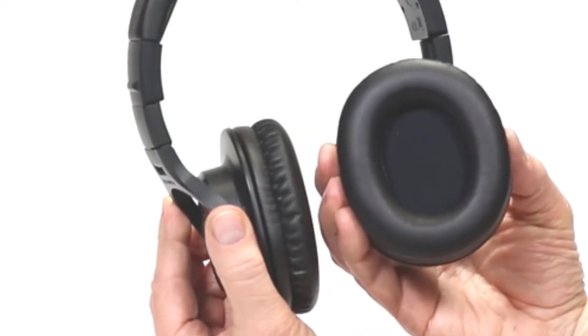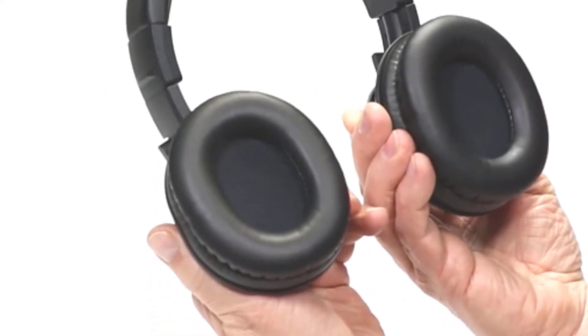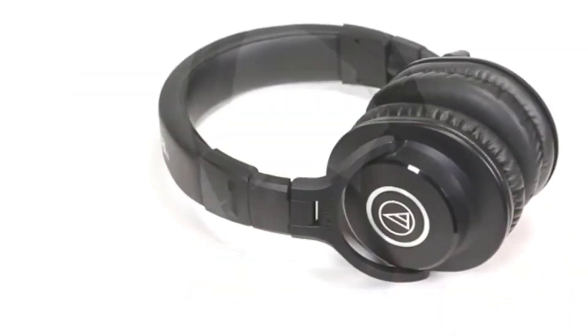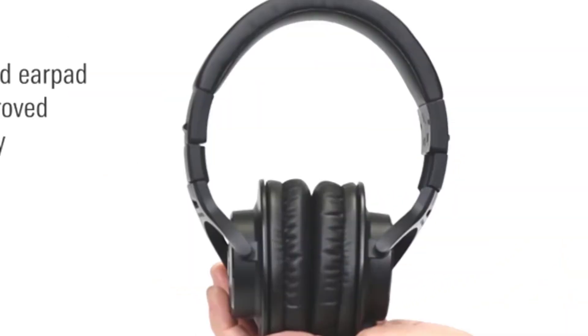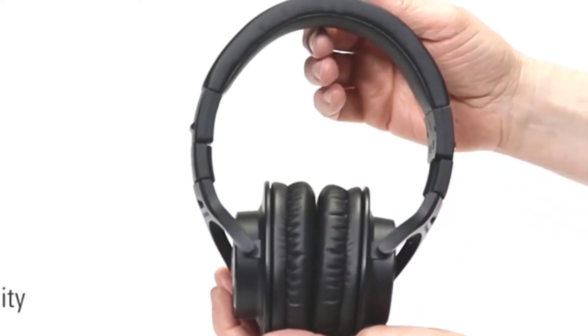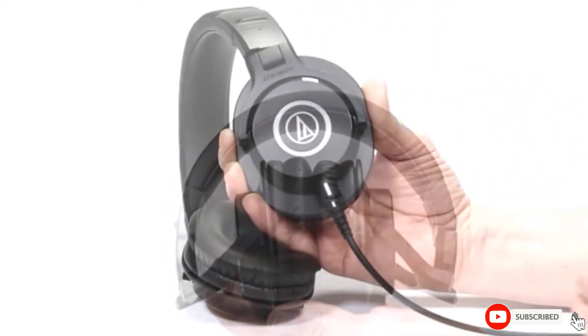You can also score replacement ear cups after years of use. These get the job done quality-wise and make a perfect additional reference point alongside your monitors. If you don't have monitors and acoustic treatment, you can certainly do all you need on these. They are a perfect alternative to my favorites — you may even like them better.